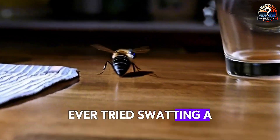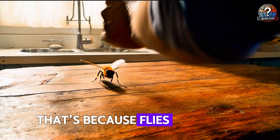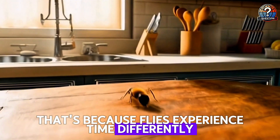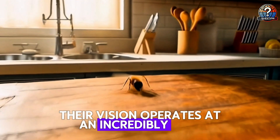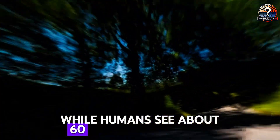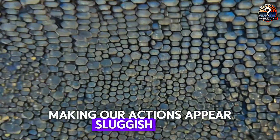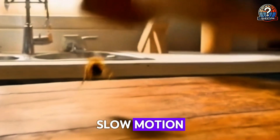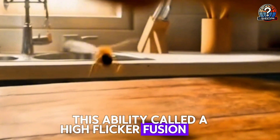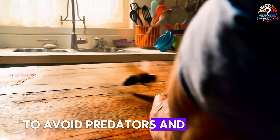Ever tried swatting a fly only for it to dart away in an instant? That's because flies experience time differently. Their vision operates at an incredibly high frame rate, allowing them to process movement much faster than we do. While humans see about 60 images per second, a fly sees around 250, making our actions appear sluggish, as if moving in slow motion. This ability, called a high flicker fusion rate, helps them react with lightning speed to avoid predators and obstacles.